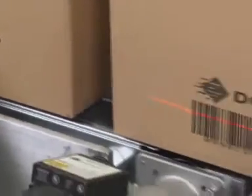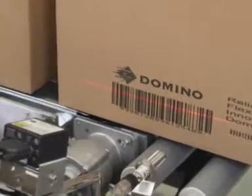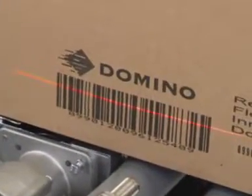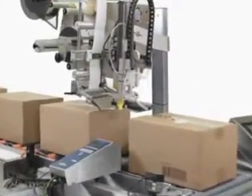Product traceability system. Fully compatible with the requirements for full product coding, both RFID and barcode or human readable formats, the product traceability system offers a complete solution in one compact modular unit.